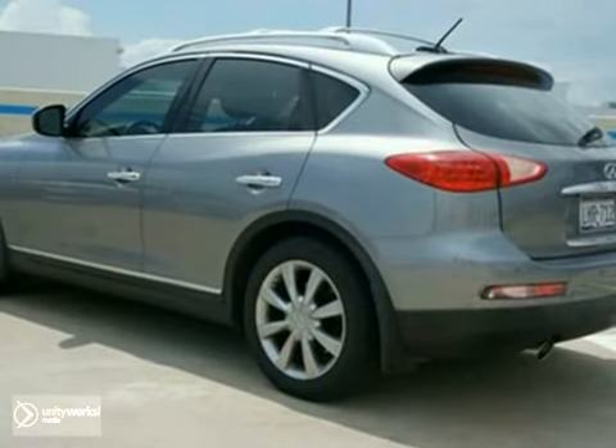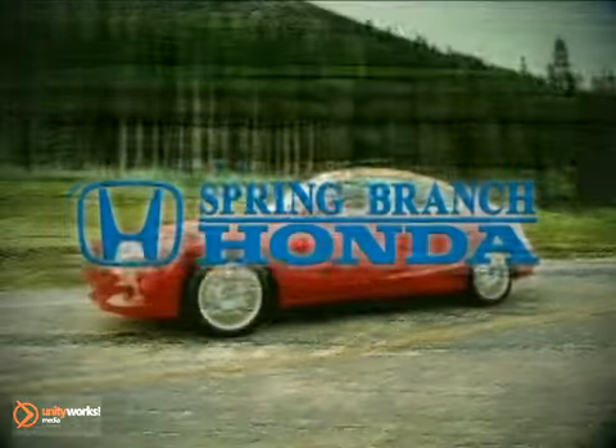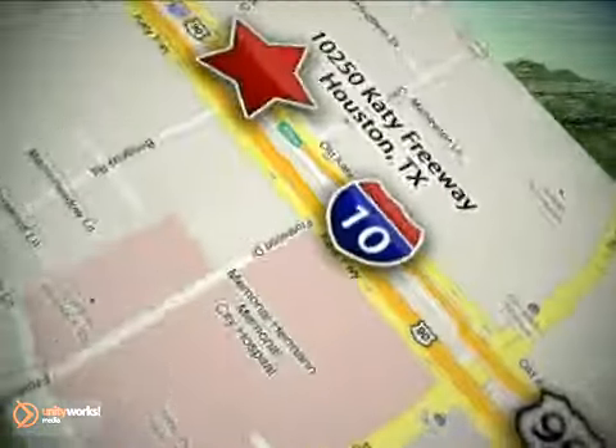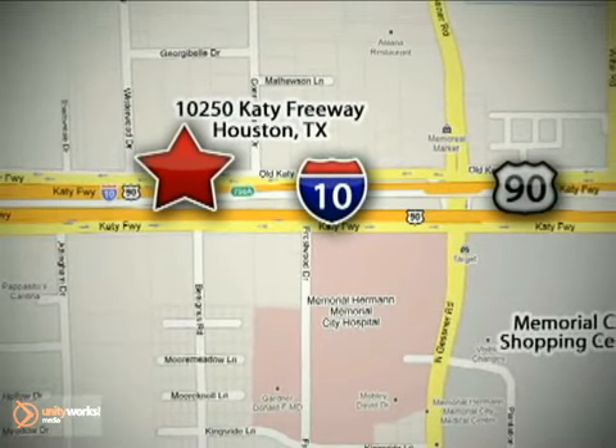With keyless entry and traction control, it won't be here long. Come in for a test drive. Call or stop in today. We're here to help. Call Spring Branch Honda at I-10 West and Kessner, or on the web at springbranchhonda.com.